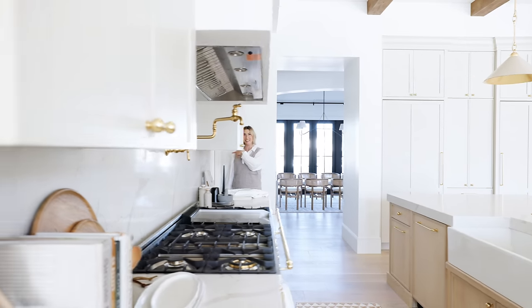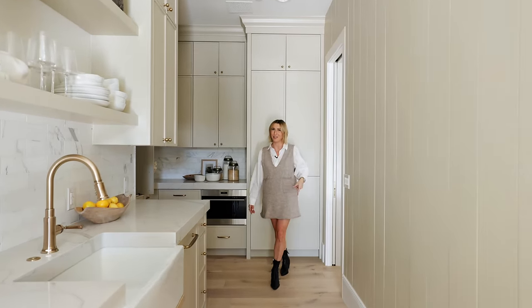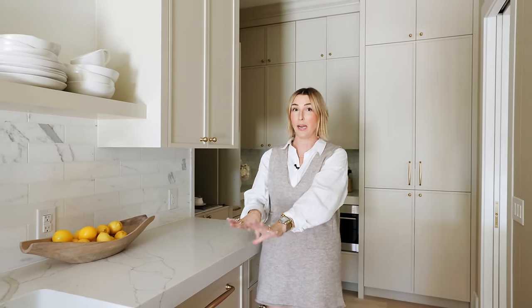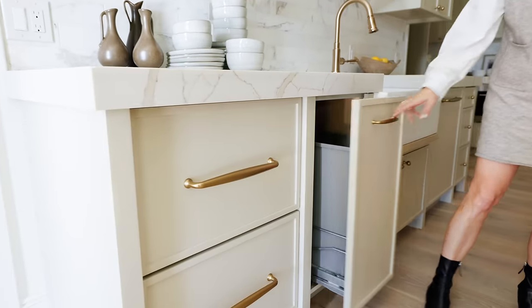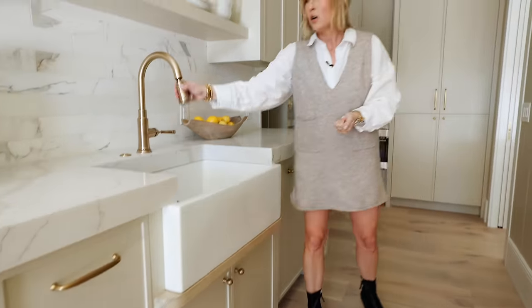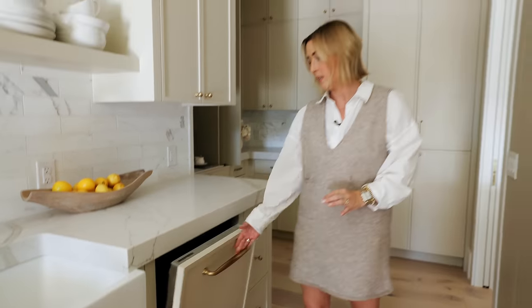Join me in the pantry. This is the butler pantry, dirty kitchen, back kitchen, prep kitchen — you can call it whatever you want. There are a ton of appliances back here. We've got fridge drawers, a rollout trash, a full sink with pull-down faucet, and another full dishwasher — the Cove dishwasher from Sub-Zero.